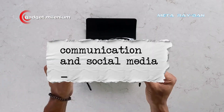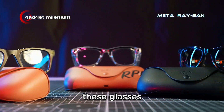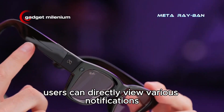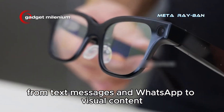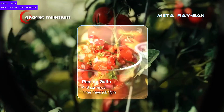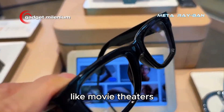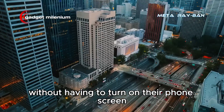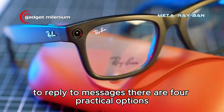Communication and social media without a phone. These glasses also offer a revolutionary way to communicate. Users can directly view various notifications, from text messages and WhatsApp to visual content like Instagram Reels sent by friends. This feature can be very useful in quiet places like movie theaters, where users can read important messages without having to turn on their phone screen, whose light can be distracting. To reply to messages, there are four practical options.